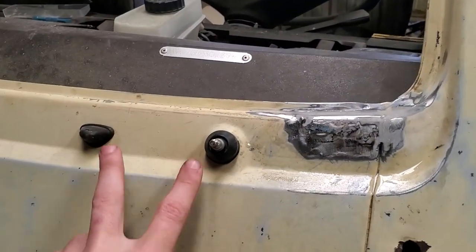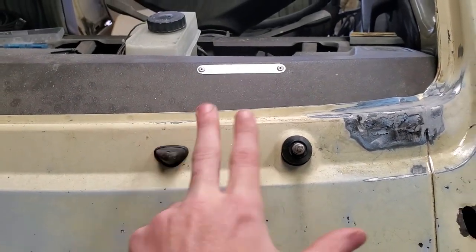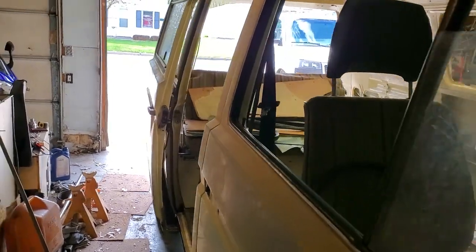Really the only things I need to get rid of still are washers and wipers. It's pretty well ready to go — oh yeah, and the door handle for the sliding door, but that's a pain in my ass.